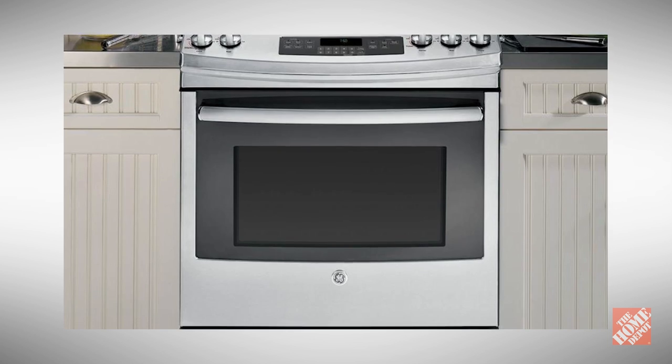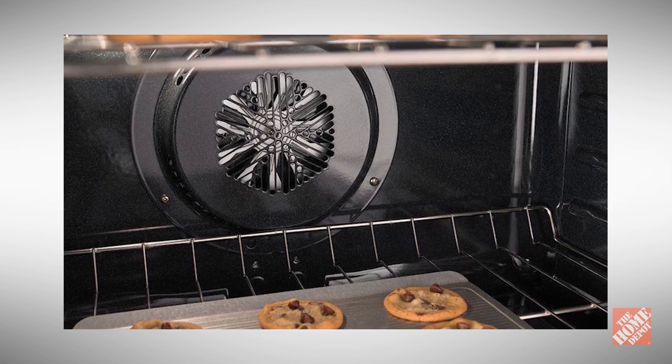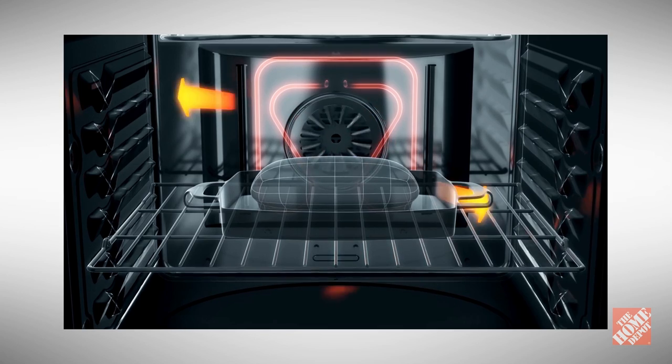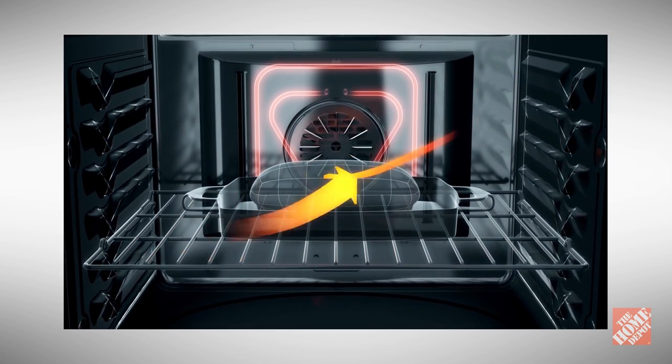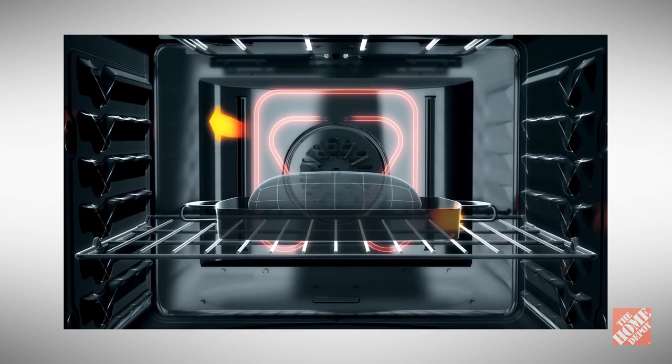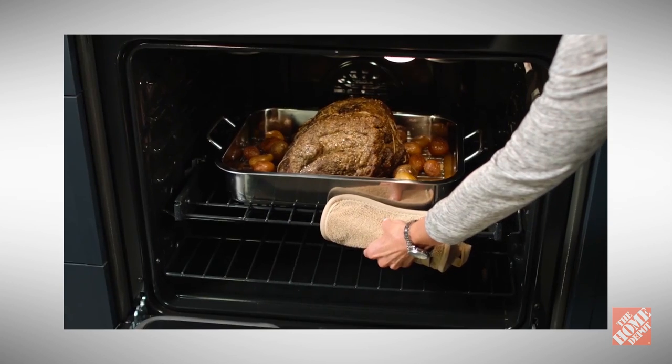Also called European convection ovens, true convection ovens come with a third heating element integrated into the fan. Heat generates from the top, bottom, and back of the oven cavity to deliver even greater uniform temperatures than regular convection ovens.